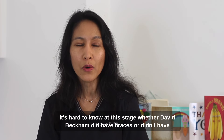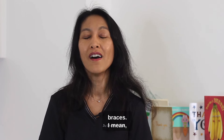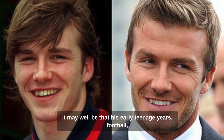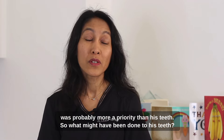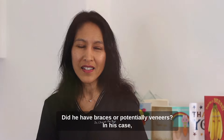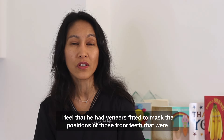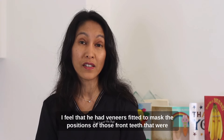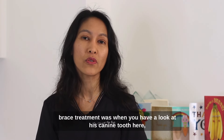It's hard to know at this stage whether David Beckham did have braces or didn't have braces. It may well be that in his early teenage years, football was probably more a priority than his teeth. So what might have been done to his teeth? Did he have braces or potentially veneers? In his case, I feel that he had veneers fitted to mask the positions of those front teeth.